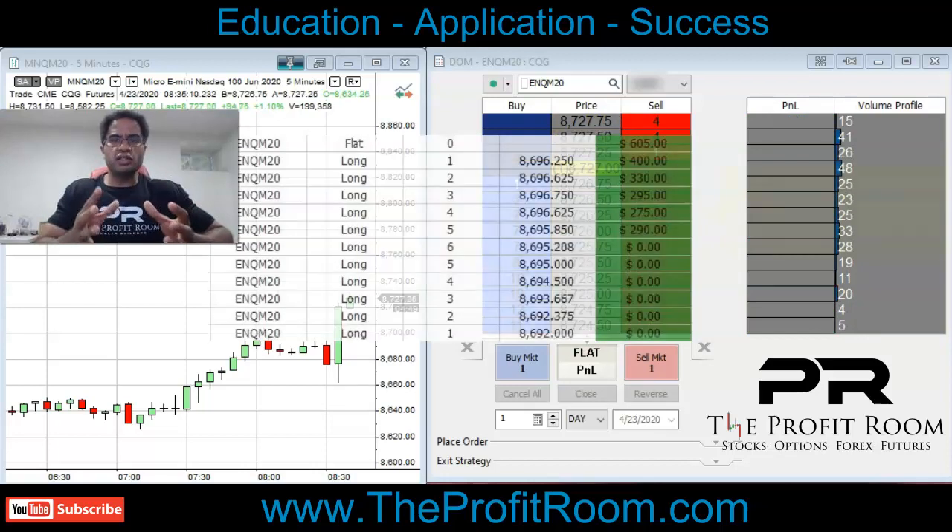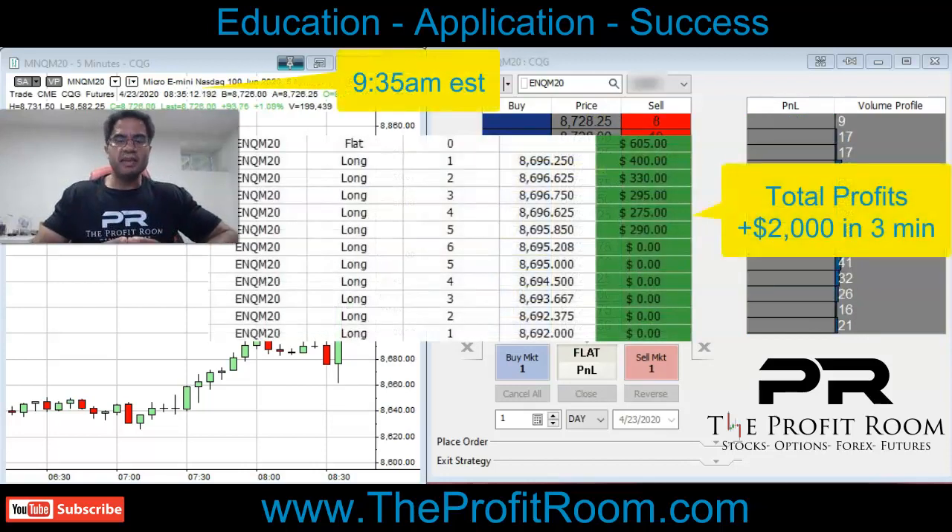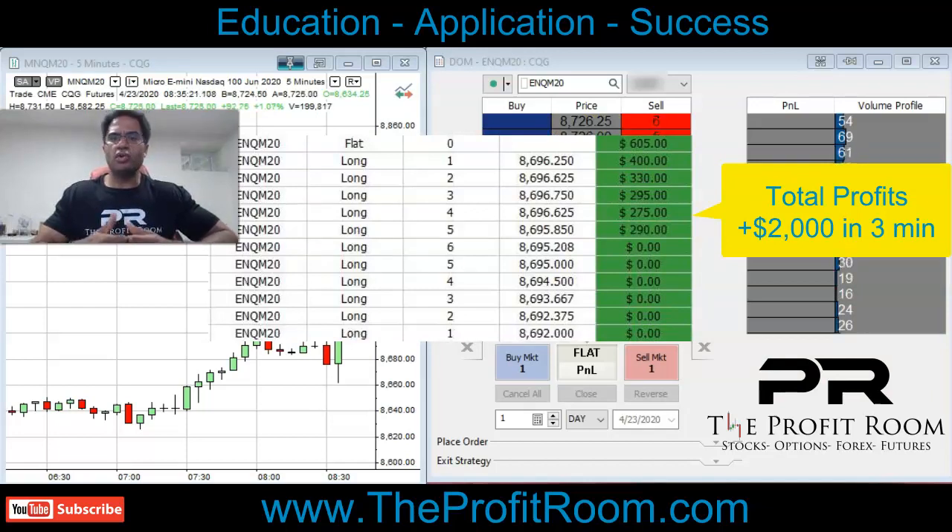What is the best way to approach trading futures? The main thing is education. Futures can move very, very fast — whether you're trading oil, gas, NQ, or ES. As you see, we made $2,000 in three minutes in this beautiful controlled trade, and you can too. So if you want to learn how to trade like this, come over to TheProfitRoom.com where we focus on education, application, and success. You guys be safe and I'll see you in the profit room.